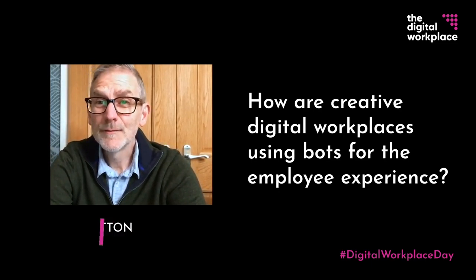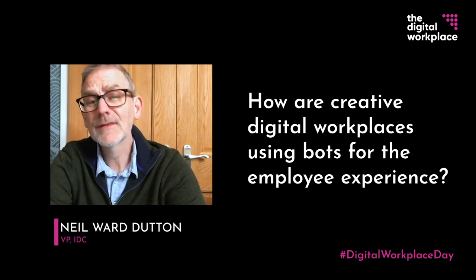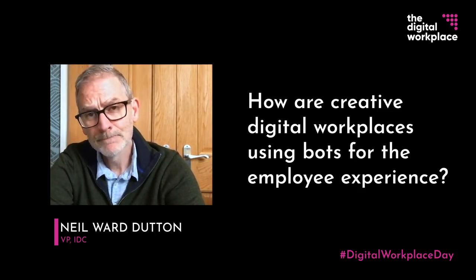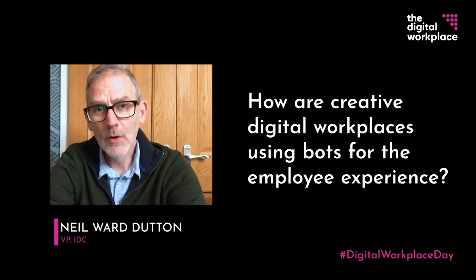So how are creative workplaces using bots for the employee experience? Well, there are so many examples of where workplaces are using bots to improve the employee experience, and it's worth thinking about two separate kinds of bot here.